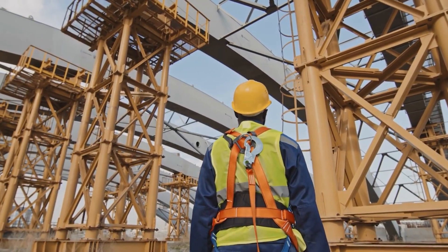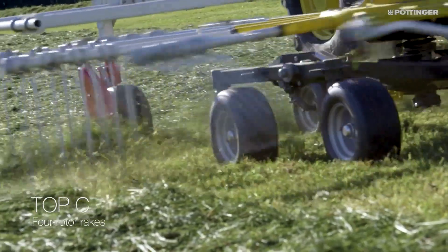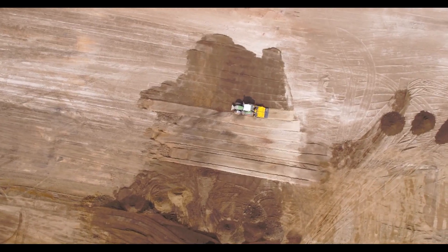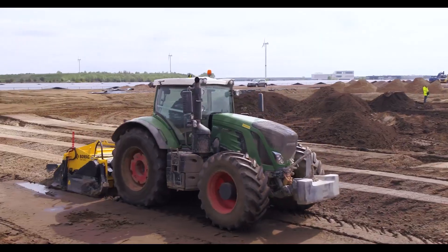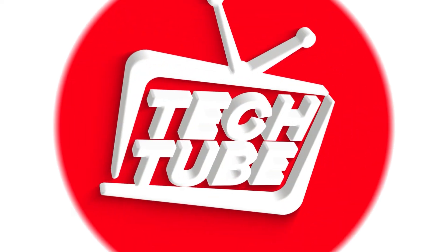In the world of construction, precision and efficiency are the name of the game. But what if I told you that the game itself is evolving? Today, we're diving into the next level construction equipment and tech that's redefining the very foundations of how we build. Welcome to TechTube.